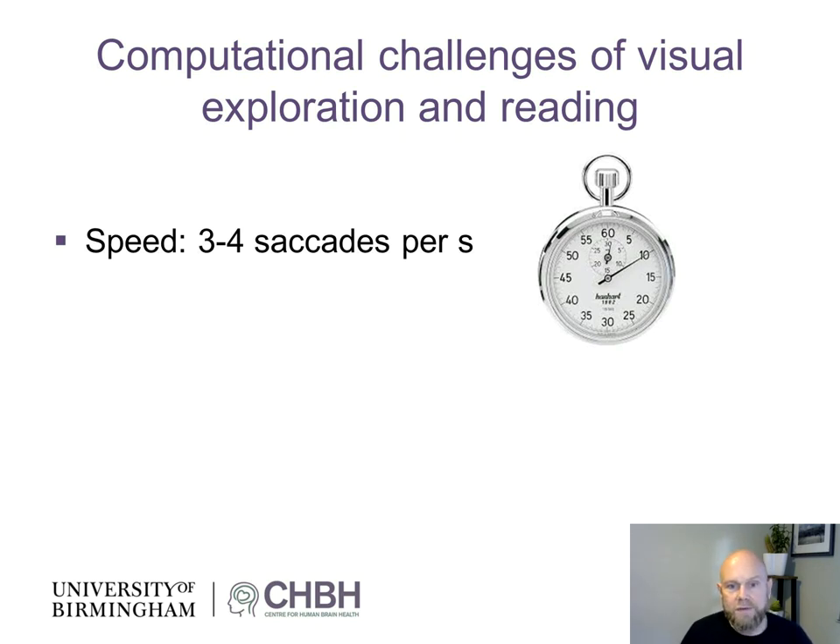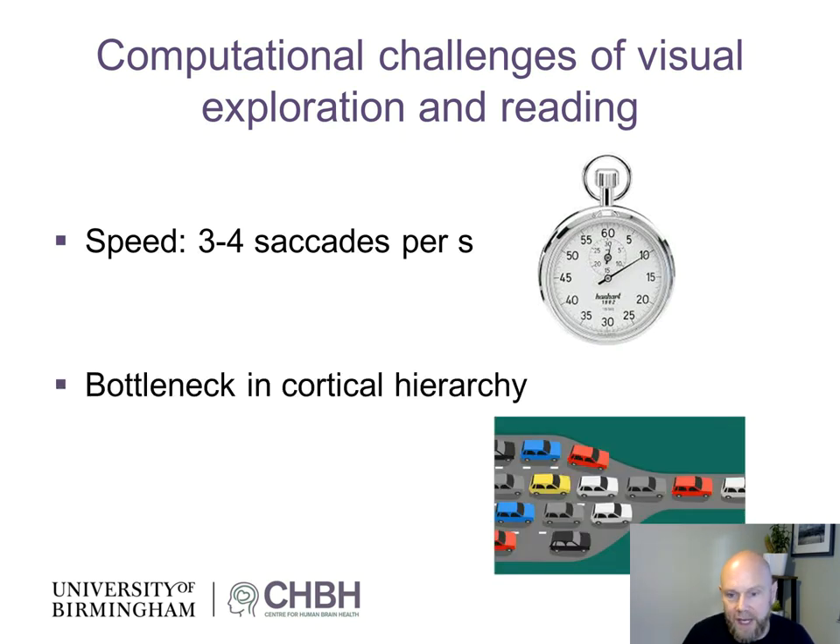First of all, we saccade three to four times per second, meaning within 250 milliseconds we need to process the object we fixate at, but also make the decision where to saccade next. Furthermore, there's a bottleneck in the visual hierarchy — there's a limit to how many objects can be processed at the same time. As you go down the cortical hierarchy in the ventral stream, you have more and more complex representations, and it's hard to conceive that they allow for parallel processing of complex objects. So what we are going to argue for is a pipelining mechanism supporting this kind of fast visual exploration.